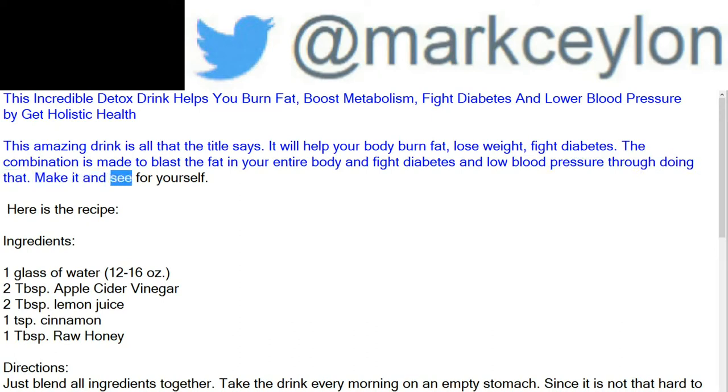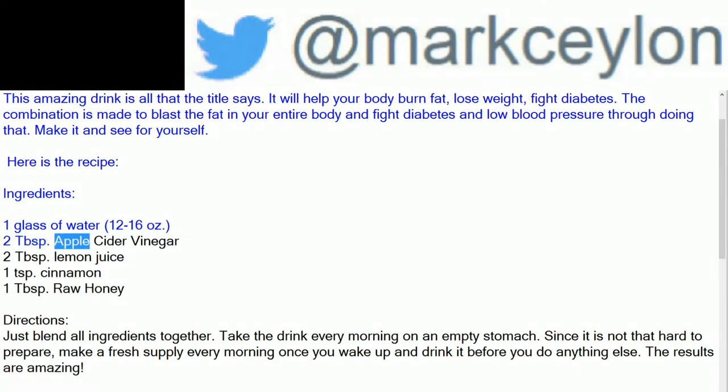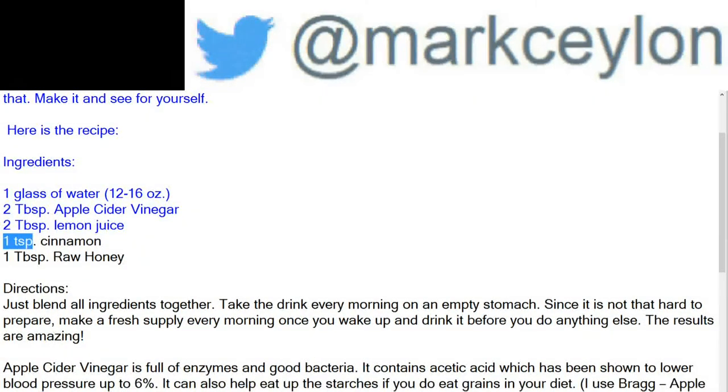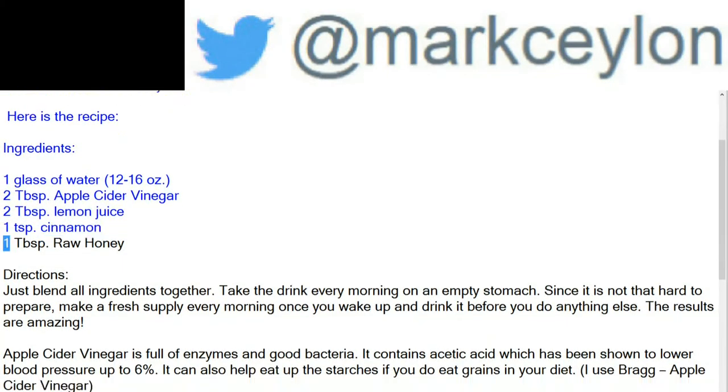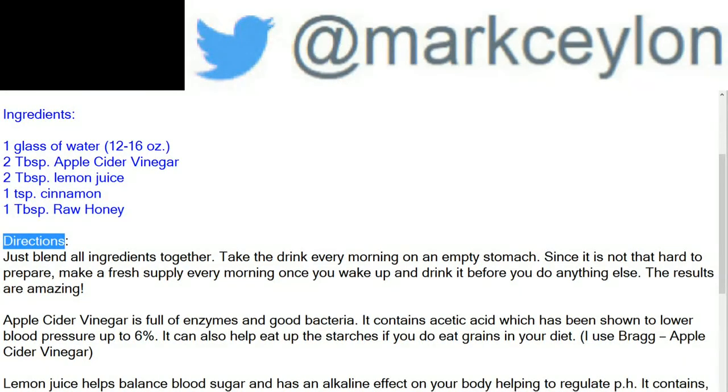Here is the recipe. Ingredients: 1 glass of water (12 to 16 ounce), 2 tablespoons apple cider vinegar, 2 tablespoons lemon juice, 1 teaspoon cinnamon, 1 tablespoon raw honey.